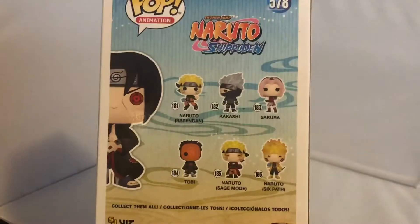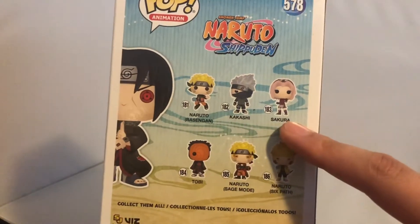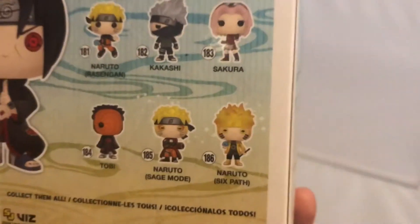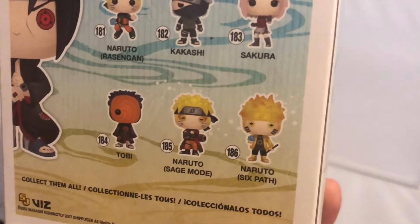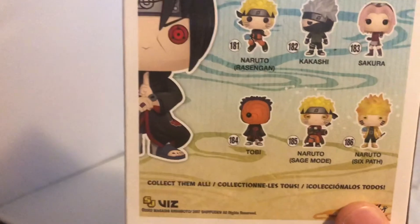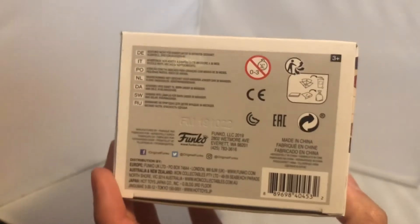The back shows the old line of Naruto pops - Naruto Rasengan, Kakashi regular edition, Sakura which is very rare now, the old Naruto Six Path, Naruto Sage Mode, and Toby. The sides just show Itachi's head, his eyes, and the Pop Animation branding. The bottom has Japanese terms, conditions, and the FM code to verify authenticity. Now we'll get my favorite guy out of the box from the bottom, very carefully.